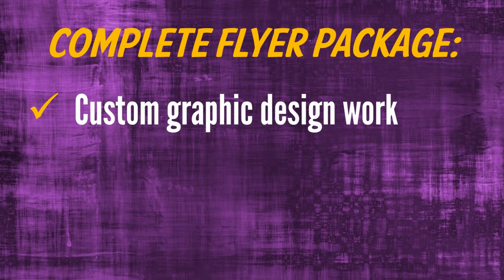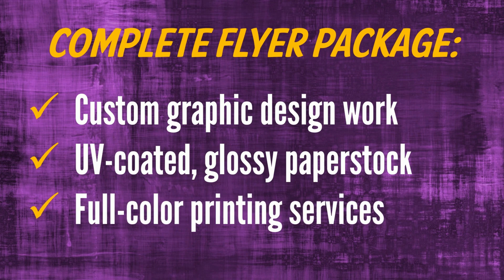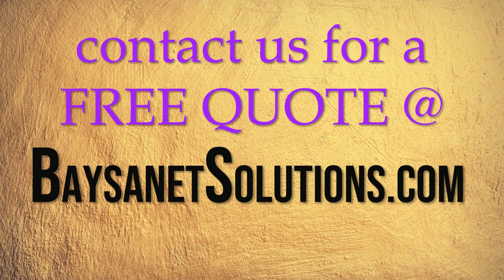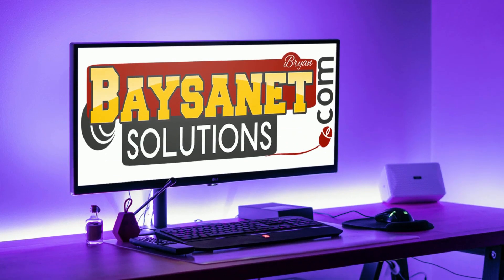Our complete package includes the graphic design work and full-color printing on premium paper stock. It's time to succeed in your business marketing efforts! Email or call us today for a free quote! Basinetsolutions.com is here for your business advertising and marketing needs. We are looking forward to working with you!